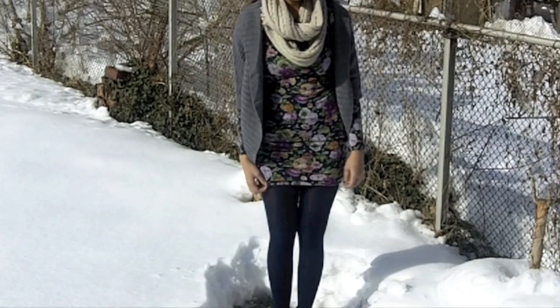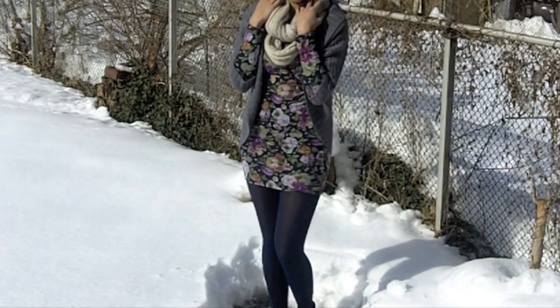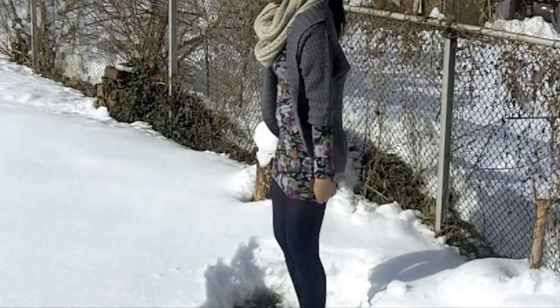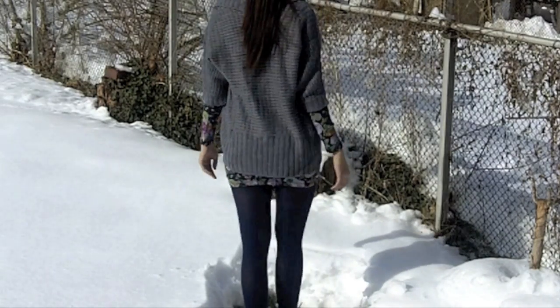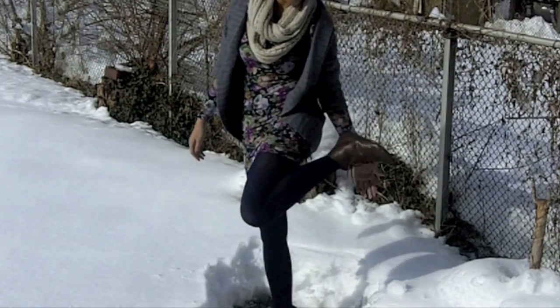I love this outfit because it's so feminine. I have on a floral dress paired with navy blue stockings, and I'm also wearing a thick scarf and a cashmere-looking shawl. For shoes, I'm wearing brown high-top oxford boots.